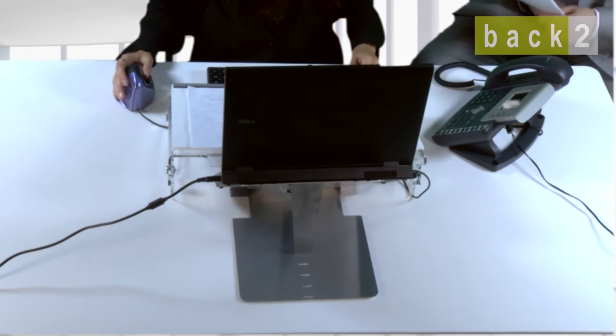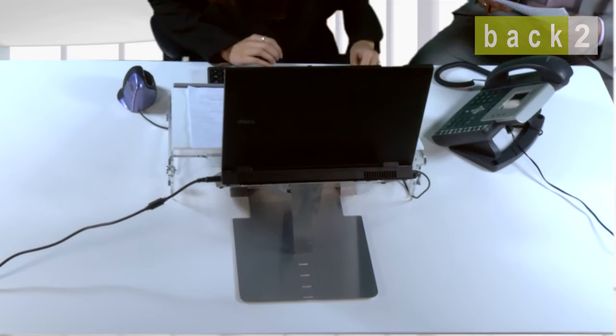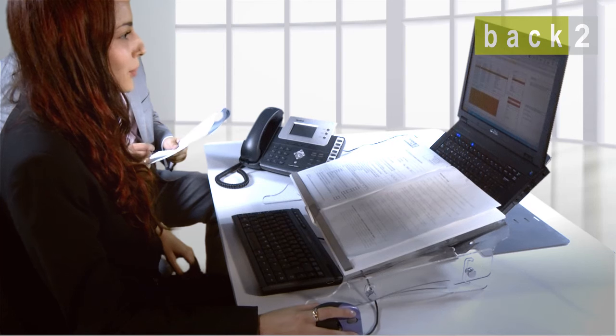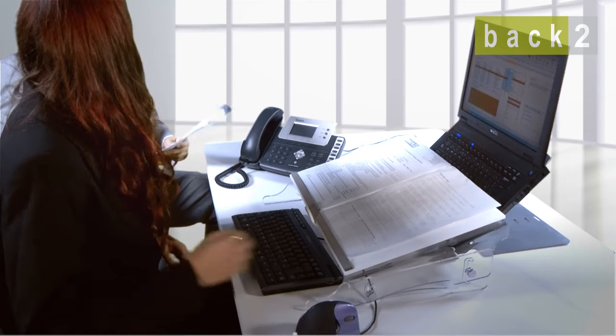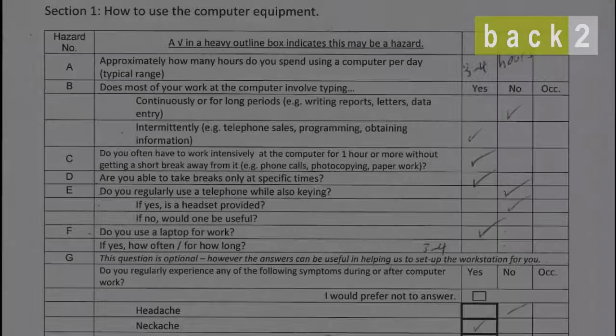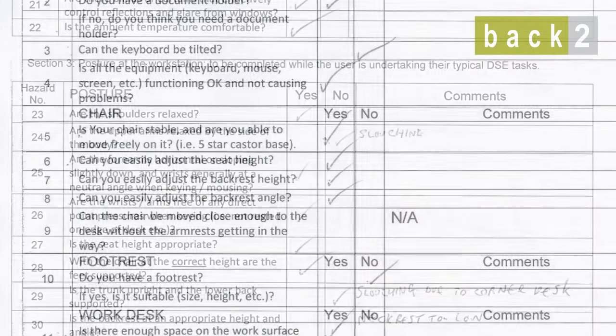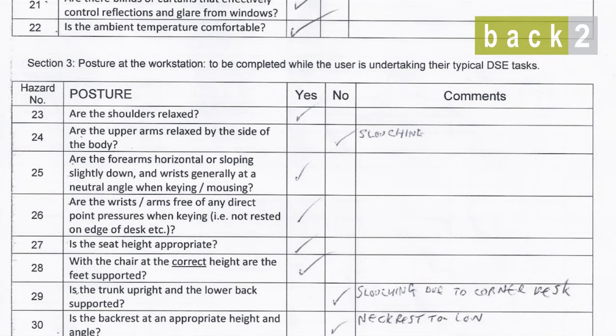BAC2 offers a nationwide service. At the end of the assessment, you will receive a full written report. Each report is fully personalised for each member of your team. It will list in detail all the changes you may need to make to pass with flying colours a DSE assessment.